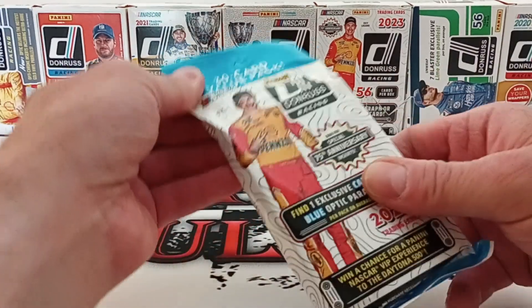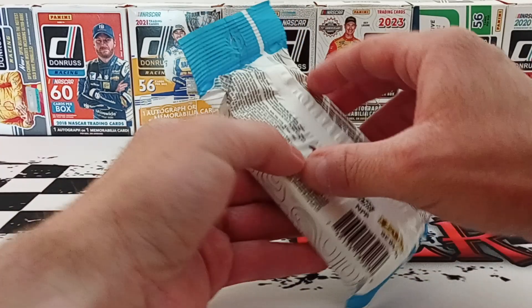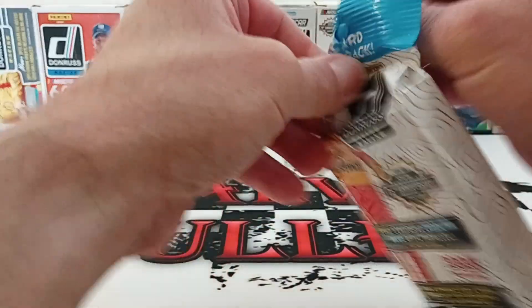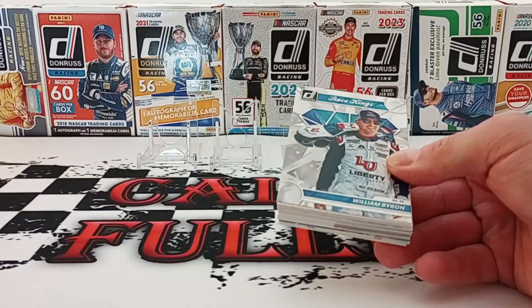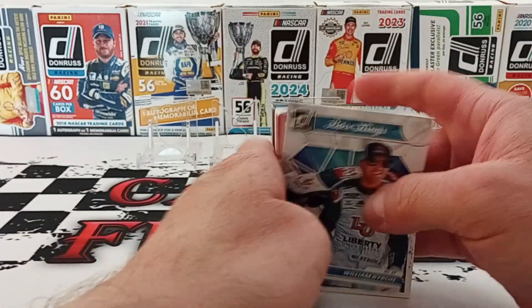Welcome back to my channel. Today we're going to be opening up a 2023 fat pack — get in this and rip this. I'm still working on some sets; I've opened up so much of this I should have two complete sets by now, but I don't. Let's see if we get anything good in here.